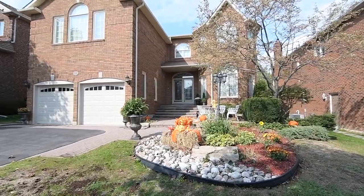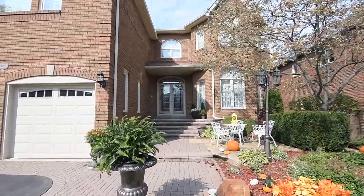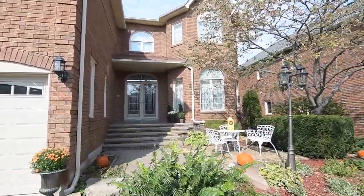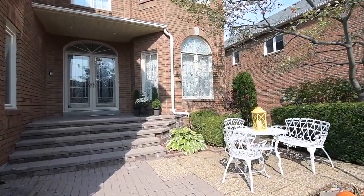Situated on a peaceful and private ravine lot that is approximately 55 by 130 feet in size, the front yard has been landscaped with perennial gardens, stone interlocking, as well as a charming sitting area by its covered front entrance.